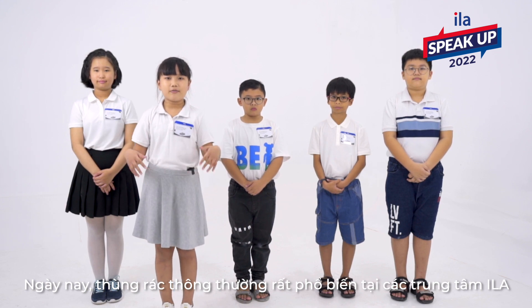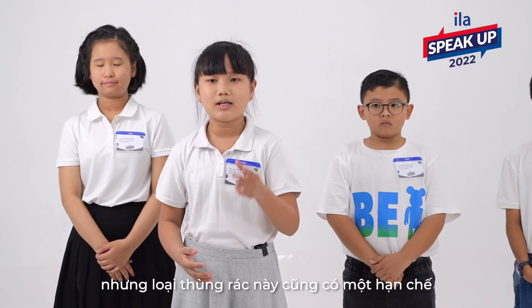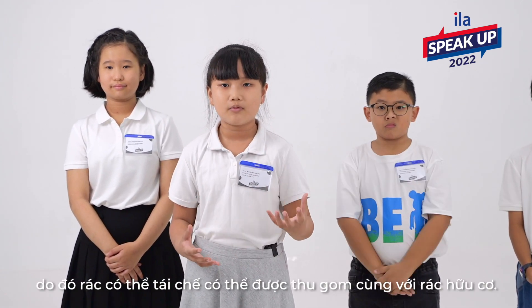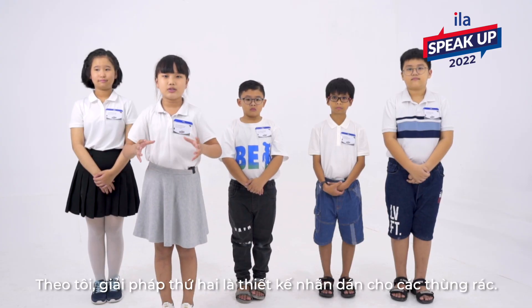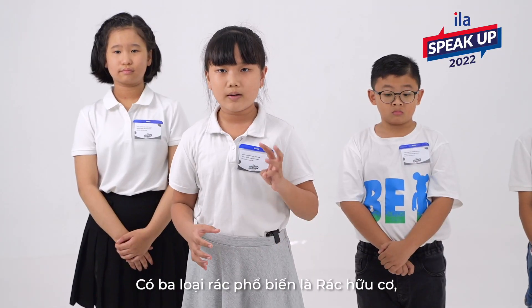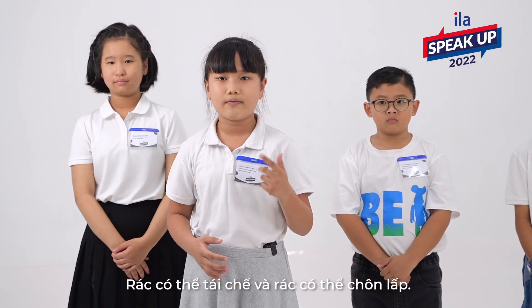Today, normal bins are very popular at ILA Centres and we use them very often. There's a limited kind of bin — it cannot separate different types of trash, and recyclable rubbish gets collected together with other waste. The second solution, in my opinion, is labeling trash bins. There are three common types of garbage: organic waste, recyclable rubbish, and landfill garbage.